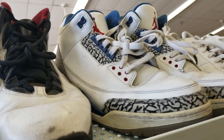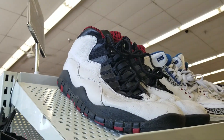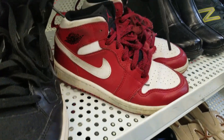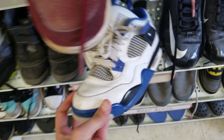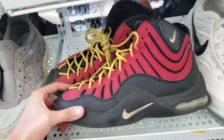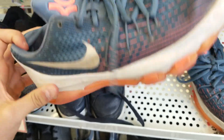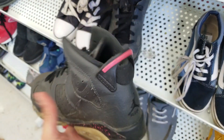Two more Jordans - a pair of True Blues right here, and then the Jordan 10 Chicagos. Some little kids Jordan 1s, a pair of kids Motorsport 4s. And I don't even know what these are but size 9 - they're actually not that dirty. Some more KDs, and then a pair of Jordan 6s - these are also a kids size.